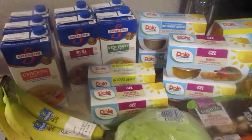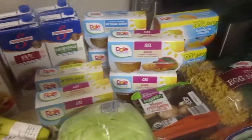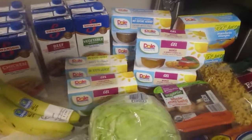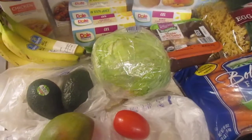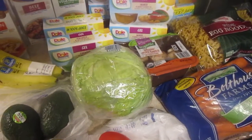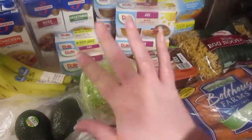They did have some pretty good sales — Swanson broth for a dollar a box is a really good price, and the fruit cups for $1.39 is a really good price. If you like this video give it a big thumbs up, hit the subscribe button below, hit the bell notification to get notified when I post new videos, and until next time, bye guys!